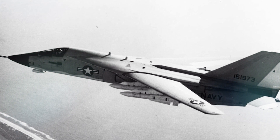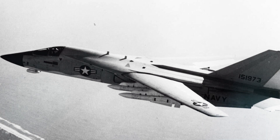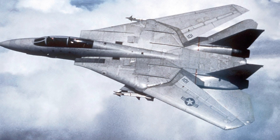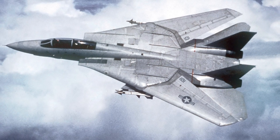That effectively put an end to the F-111B, as well as Tom Connolly's aspirations of becoming a four-star Admiral. Instead, the F-14 Tomcat was created on that day, making its first flight on December 21, 1970, and serving on U.S. Navy aircraft carriers until 2006.